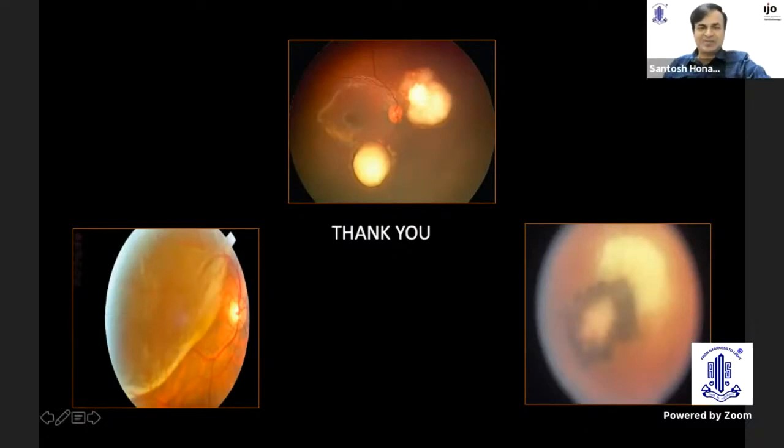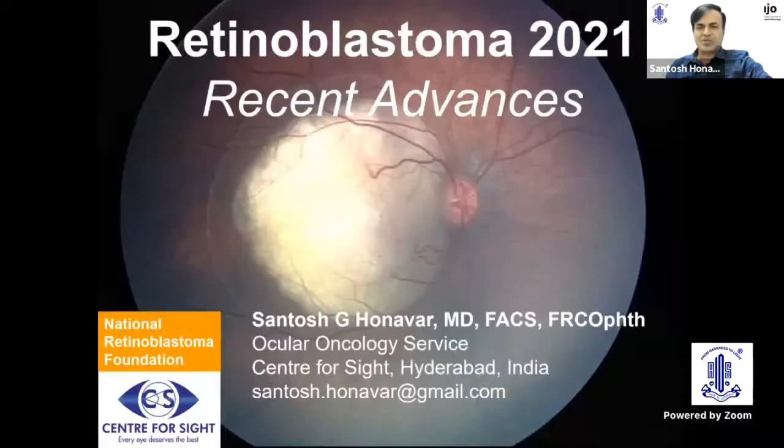Thank you, Jitra. While Prathiva shares the screen, let me congratulate you for conceptualizing a wonderful program and choice of speakers and topics. Very good job. I'll be speaking about the recent advances in retinoblastoma as Jitra has indicated, and try to stick to time.